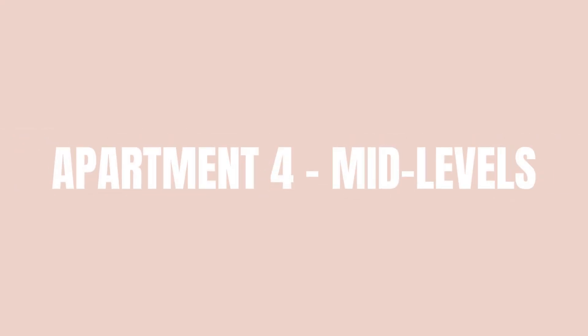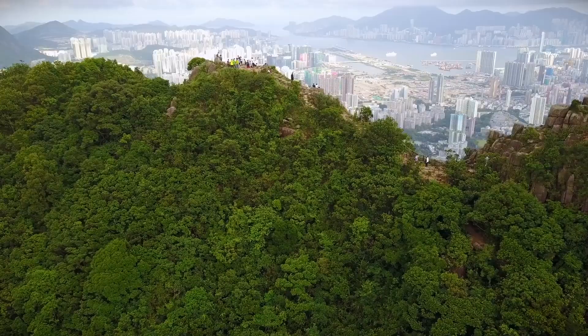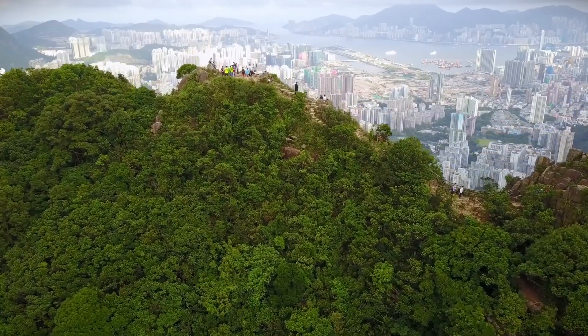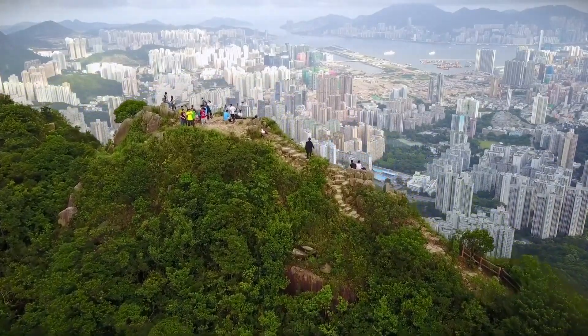Then we headed over to Mid Levels, another area I love, but the pricing here is really steep for what you get. The area gets more upscale the higher up the hill you go, and you can get amazing views of the peak and access to really nice hiking every weekend if that's your thing. But it's also harder to walk around because of how steep the hills are, and a lot of people in Mid Levels just use the escalator or take taxis everywhere.